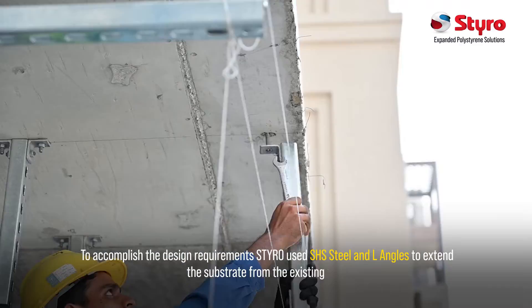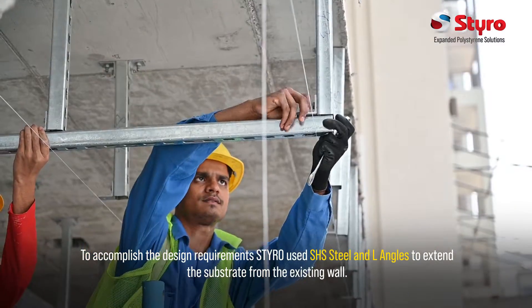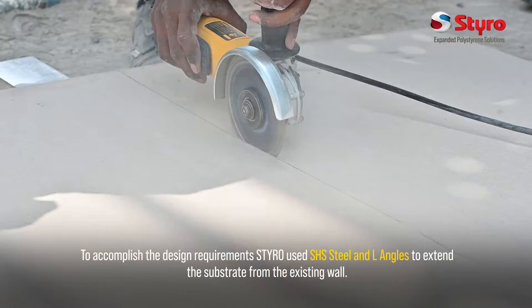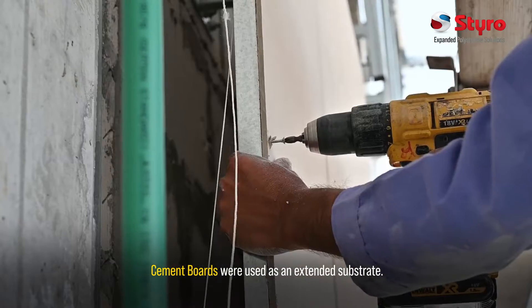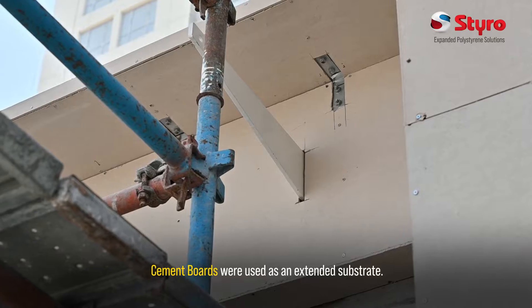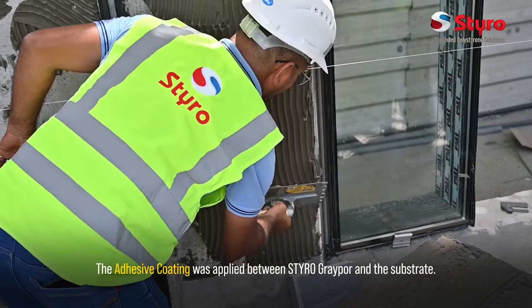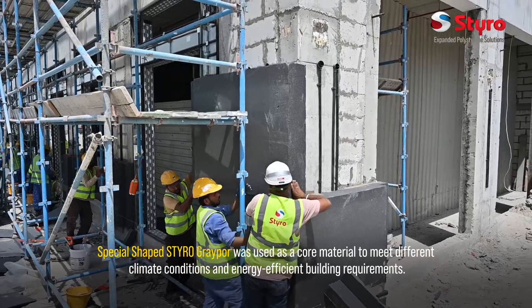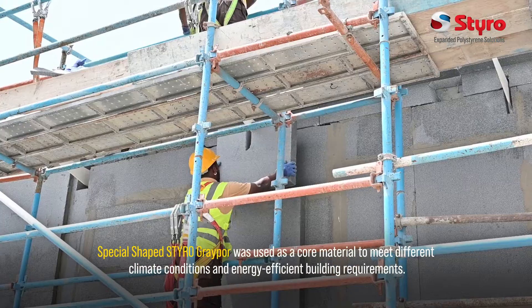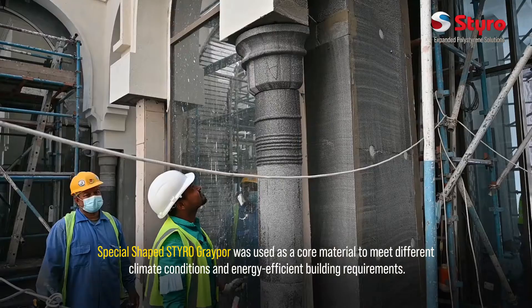To accomplish the design requirements, Styro used SHS steel and L angles to extend the substrate from the existing wall. Cement boards were used as an extended substrate. The adhesive coating was applied between Styro gray pore and the substrate. Special-shaped Styro gray pore was used as a core material to meet different climate conditions and energy-efficient building requirements.